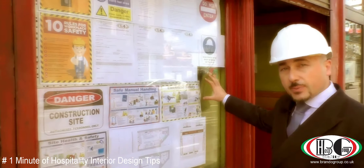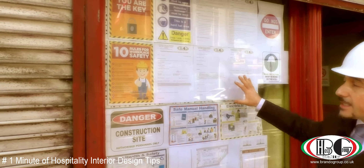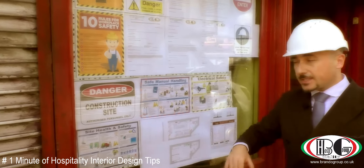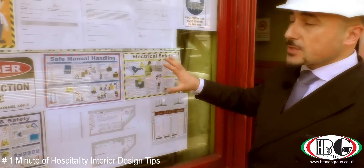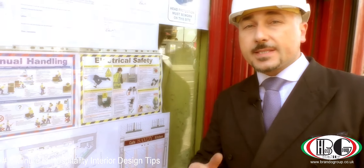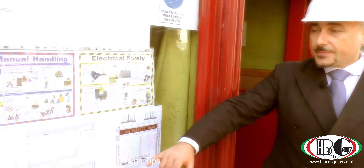The health and safety is always really important. Just on the main entrance, we have all the rules related to the health and safety, so people need to be aware that it is important to work always in safety. So, let's get inside and I'll show you the place.